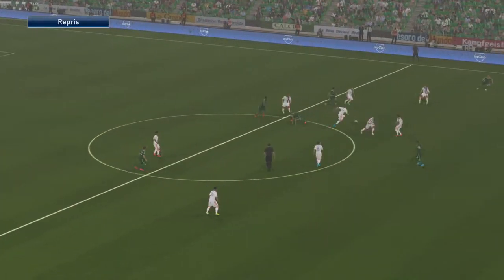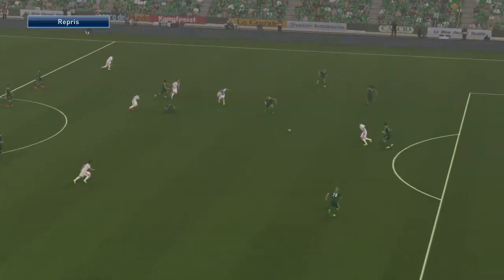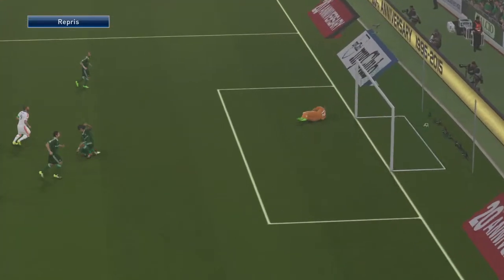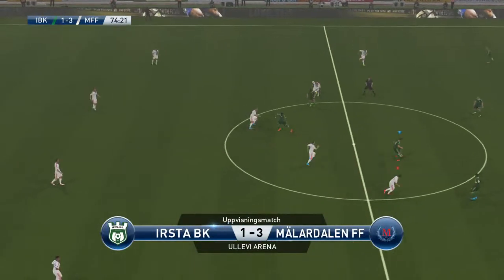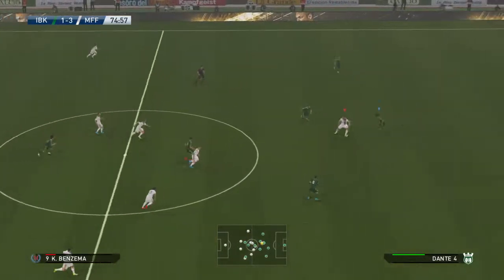And that is about as cool as they come — he picked his spot expertly. Sometimes it pays off not to think too much about things, just put your foot through it, and that was a good example. Great contact and the keeper had very little chance. They've got themselves in such a good position now with a two-goal cushion. I wouldn't like to be in their dressing room if they let this one slip.